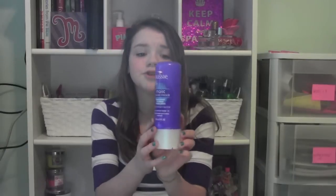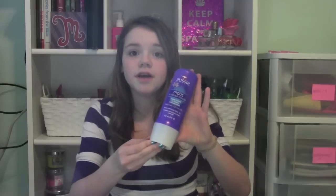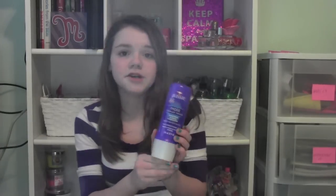Now for my favorite things that I keep in my shower — the first is the Aussie Moist 3 Minute Miracle Deep Treatment Leave-In Conditioner. I really like this conditioner: you put it in after your shampoo and conditioner and leave it in for about 3 minutes. It has a really nice coconut smell. If you don't like coconut I probably wouldn't buy this, but it smells great and it definitely repairs my hair.